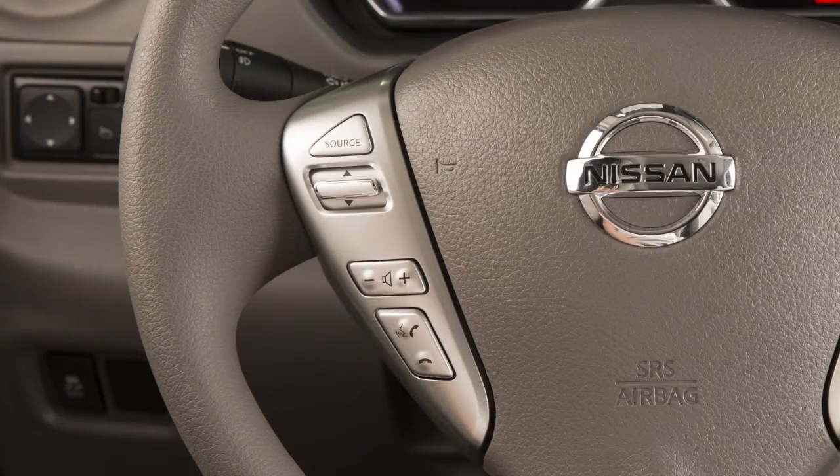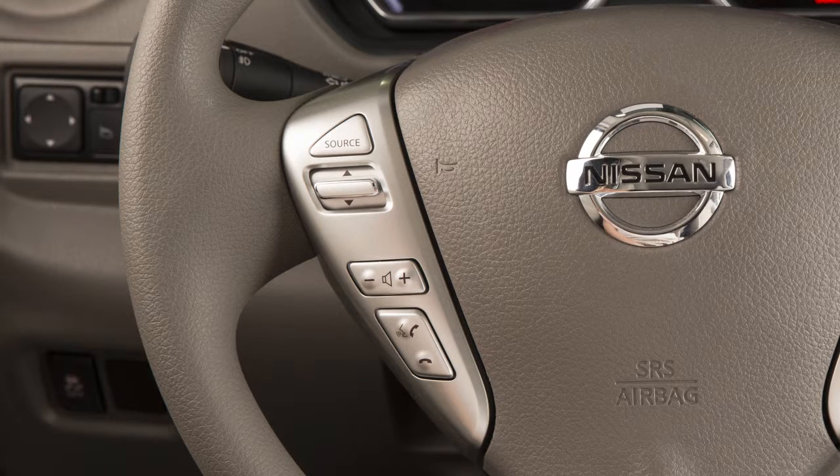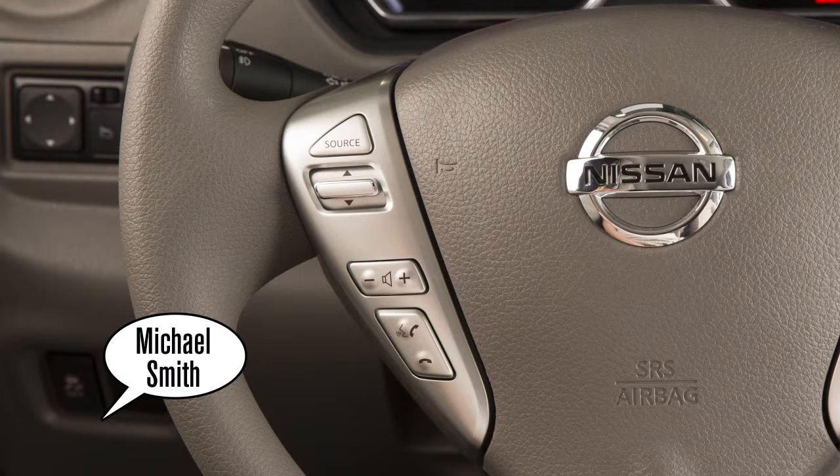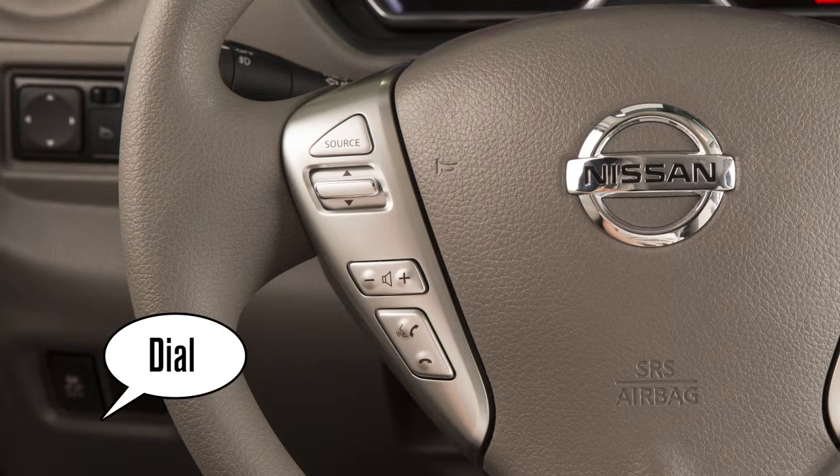To make a call from the phone book, press the phone send button. After waiting for the tone, say 'Call'. After the next tone, speak the name of a phone book entry. Confirm that the correct name is recognized by saying 'Dial' after the tone.